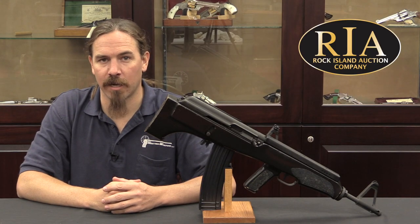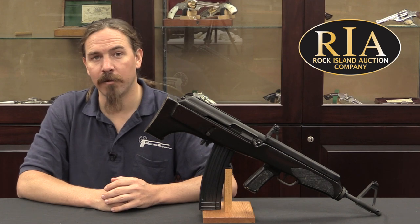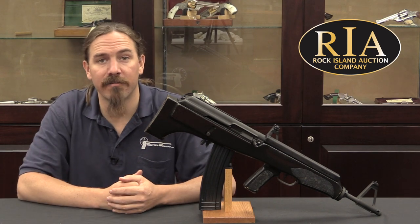Hi guys, thanks for tuning in to another video on ForgottenWeapons.com. I'm Ian McCollum, and I'm here today at the Rock Island Auction Company where we are taking a look at the weirdest of the Valmets. This is a Valmet M82.